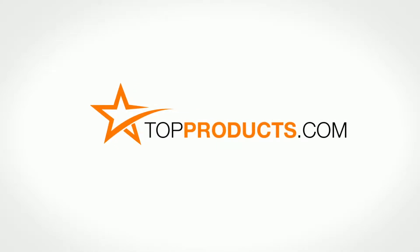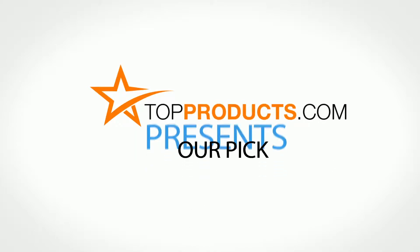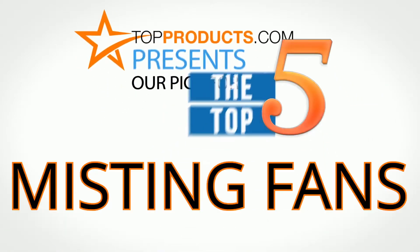TopProducts.com — search TopProducts.com for the best product reviews online. TopProducts presents our pick for the Top 5 Misting Fans.